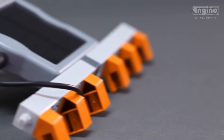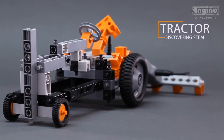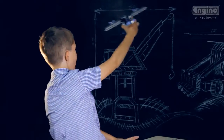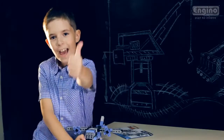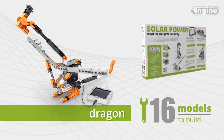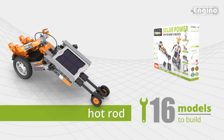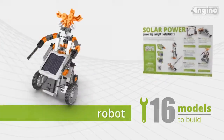Observe how all sorts of mechanisms are set into motion with the use of solar power, making it the ideal free and renewable energy source. Spend hours of fun playing and learning with the Engino Solar Power Set. Create more than 16 different models by following the instructions, or build your own unique ideas that could possibly change our lives someday.